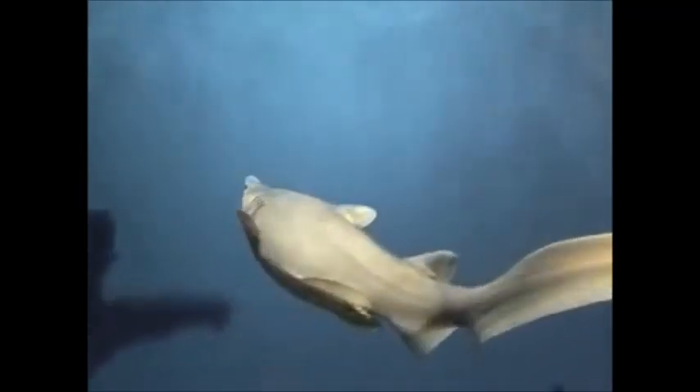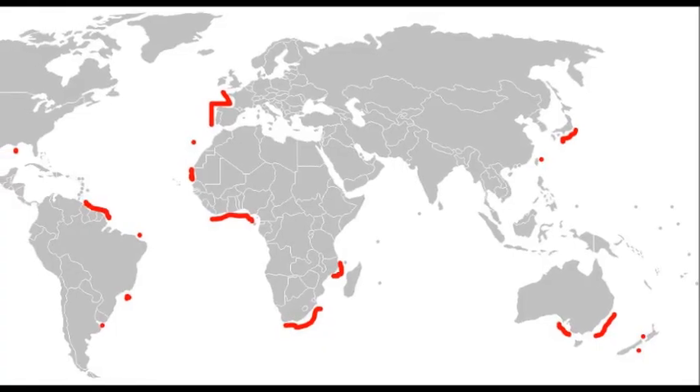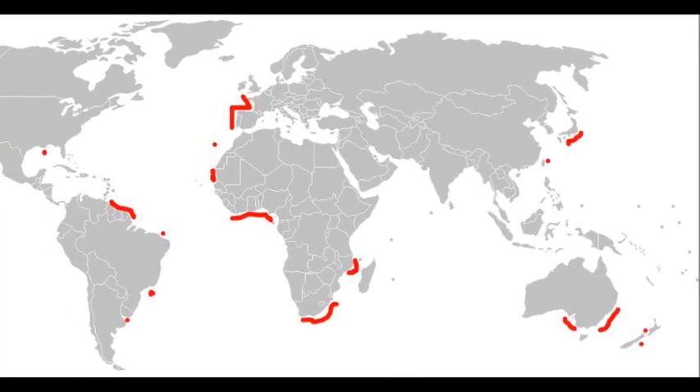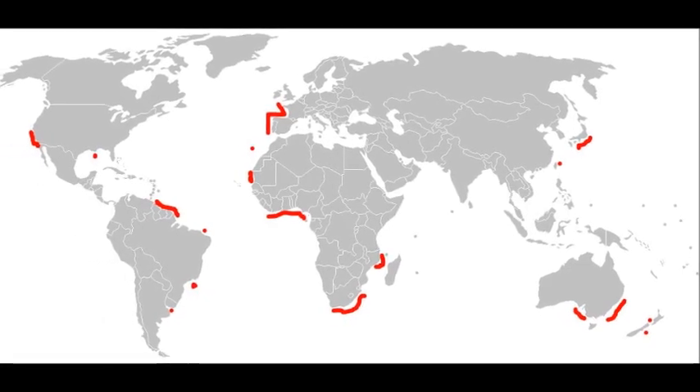This shark is a rare find and can be found at depths from 40 to 1200 meters. Sightings are normally due to fishing bycatch. Most specimens have been retrieved off the coast of Japan and New Zealand, however they are also widely distributed off coasts around the world.